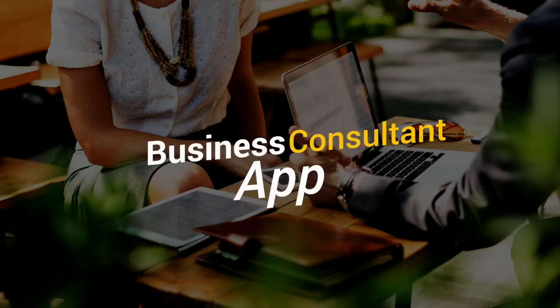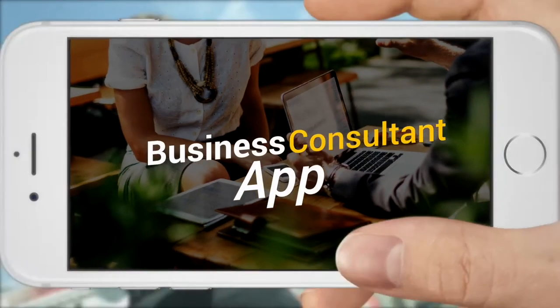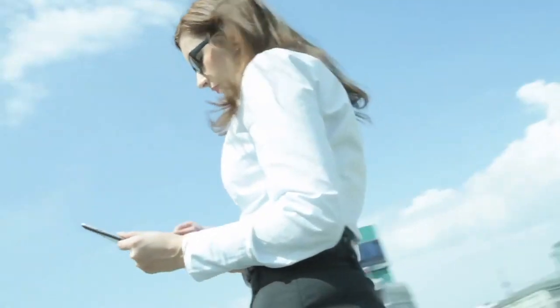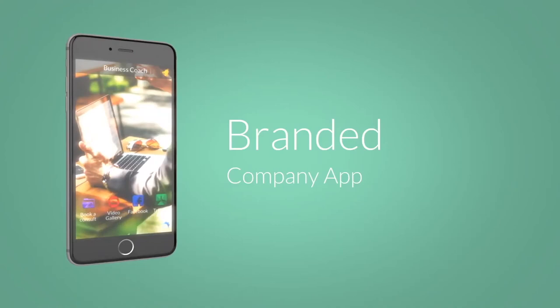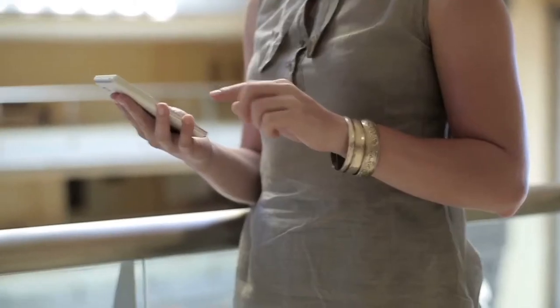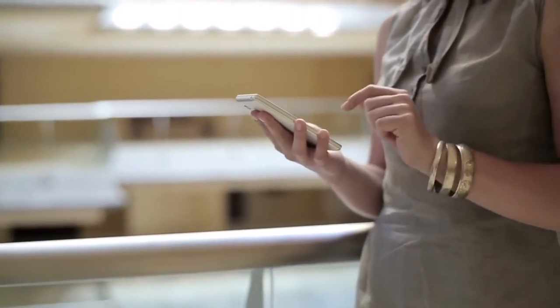Are you a business consultant or a coach? Have you ever considered your own branded mobile app for your services? In today's world where physical contact and travel isn't as easy as it used to be, a mobile app gets you closer to your customer and it's never been more important.